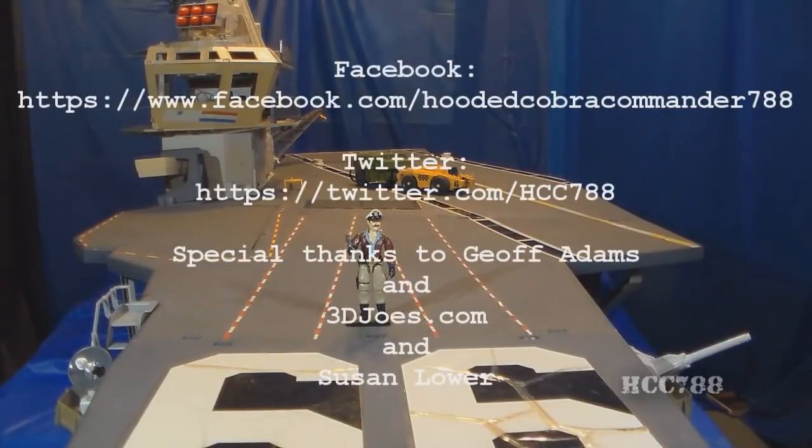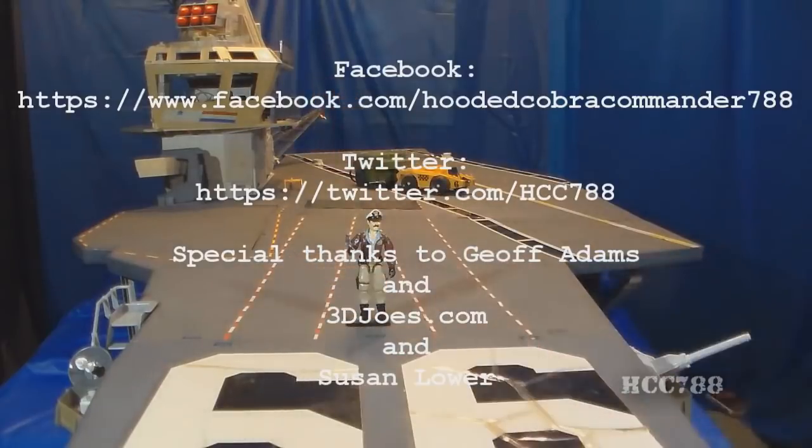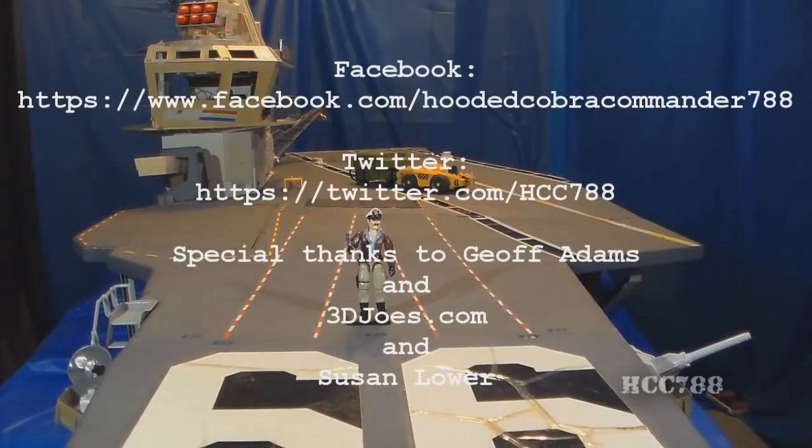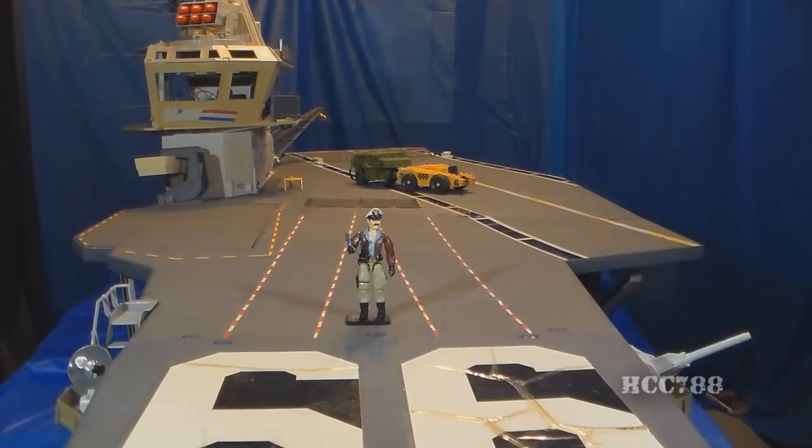That was my review of the largest playset ever made: the 1985 G.I. Joe USS Flag, and the action figure that came with it, Admiral Keelhaul. I hope you enjoyed it. If you liked it, don't forget to give it a thumbs up on YouTube and subscribe — I've got a lot of great new G.I. Joe toy reviews coming up. Don't forget to like me on Facebook and follow me on Twitter. Thanks for watching, and I'll see you next week with another vintage G.I. Joe toy review.